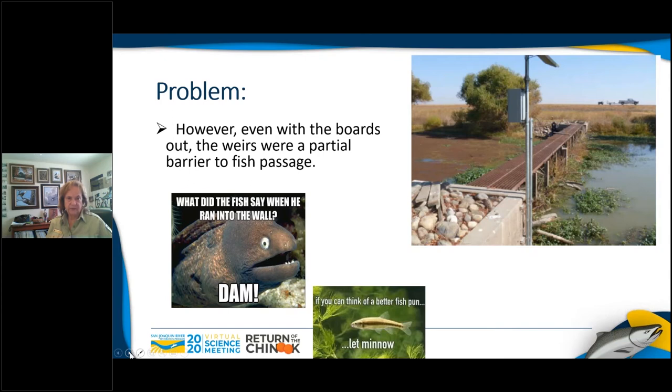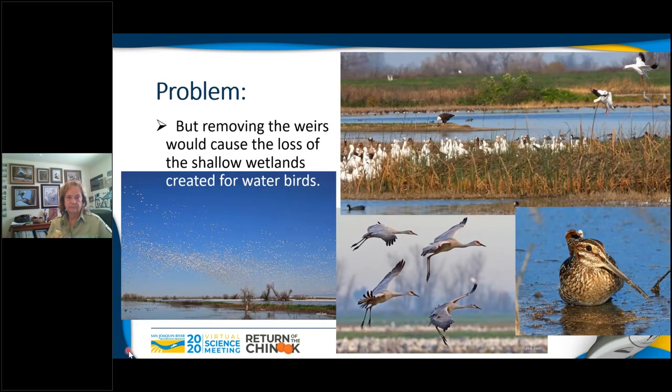The problem is that even with the boards out of these structures, it's considered a partial fish barrier. And when there's only about 5% of the historic wetlands left in the Central Valley, removing these weirs and losing our ability to recreate those wetlands is a problem. This grasslands area of Merced County peaks at over a third of a million ducks and geese and as high as half a million. A quarter million shorebirds, and Merced Refuge alone holds up to 100,000 Ross geese — the largest concentration in the grasslands — and in some years holds over 20,000 sandhill cranes, the largest concentration in California.